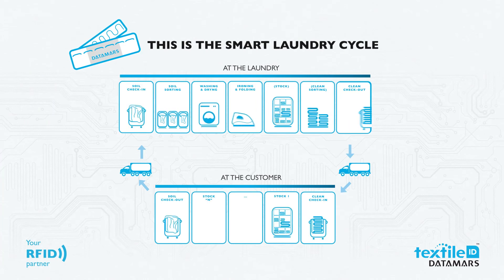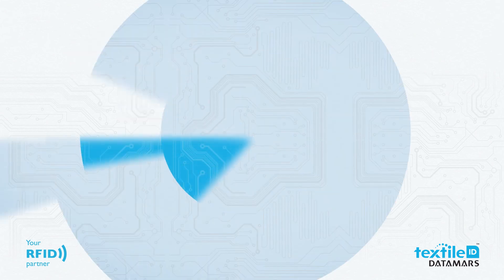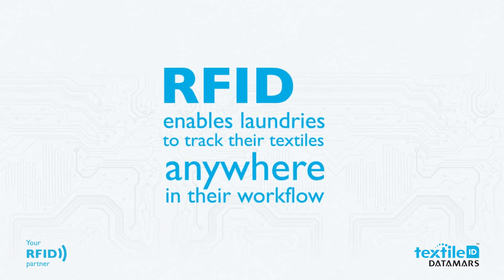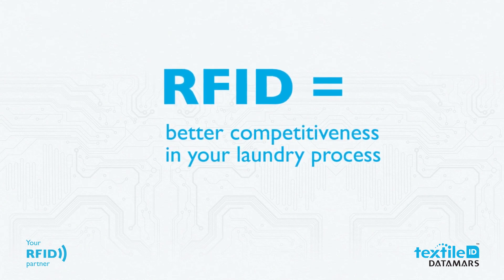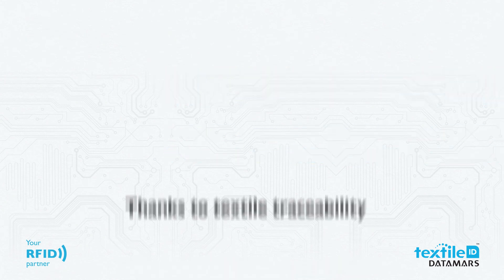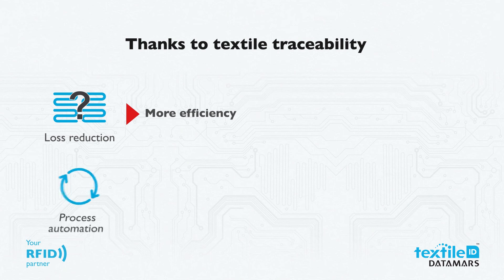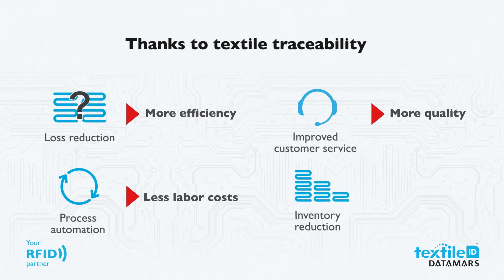This is the laundry cycle made smart, thanks to Datamars' RFID technology. RFID enables laundries to track their textiles anywhere in their workflow. In short, RFID brings better competitiveness: the reduction of lost textiles gains more efficiency, process automation lowers labor costs, transparency and improved customer service deliver a better quality of service, and reduced lost textiles allow you to invest less capital.